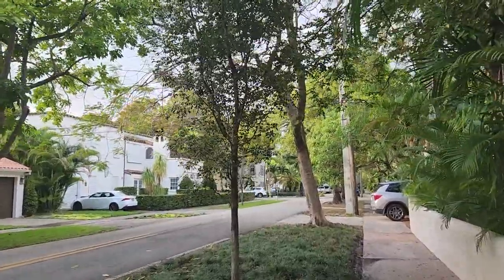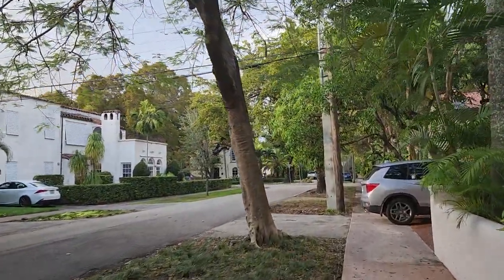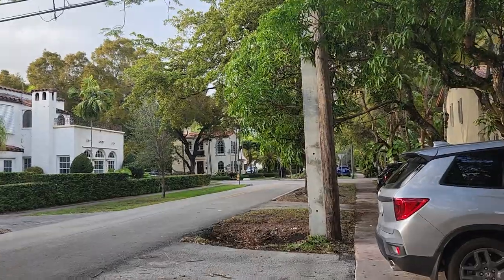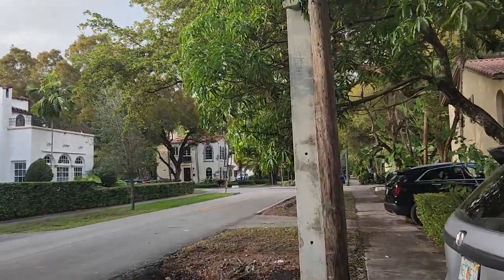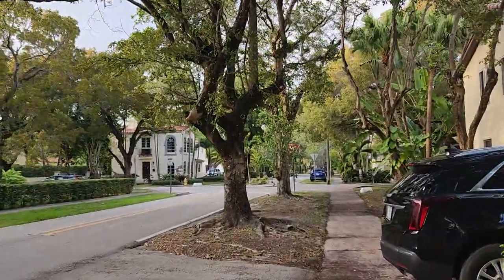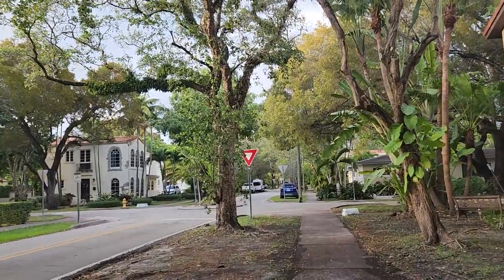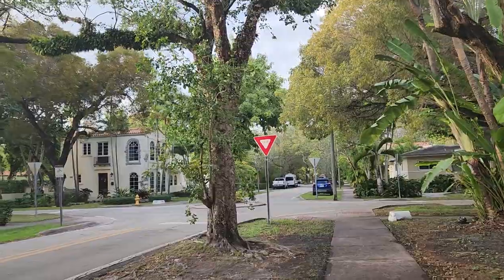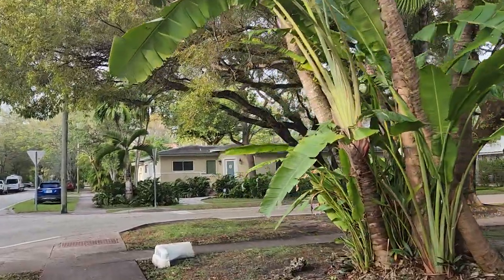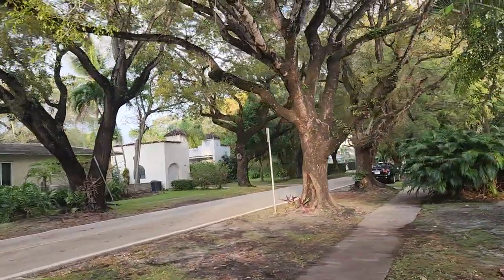My friend Max reacted to the video before and said that in the 60s and 70s, Flagami had trees everywhere. He blames the Cubans for the destruction of the trees — the Cubans who moved in. As you know from the history of Miami, they started arriving in '59 and the 60s after the revolution. He doesn't like that they destroyed the trees, and he's Cuban himself.